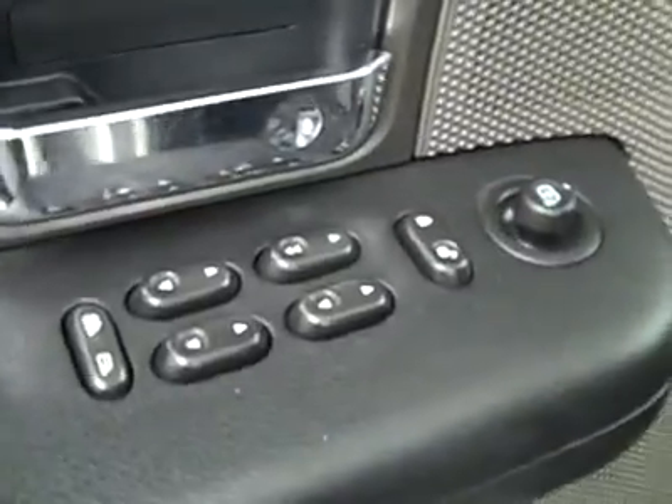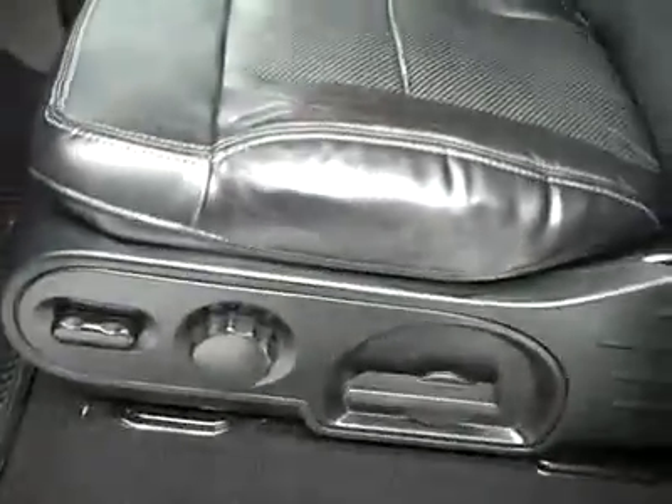Let's take a look inside. Here you get your power windows, locks, and mirrors. Power adjustable driver's seat with leather interior. The leather's in good shape — I don't see any rips or tears, no stains, and the floors are nice and clean too.